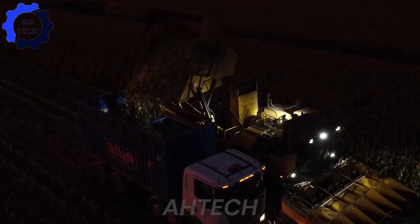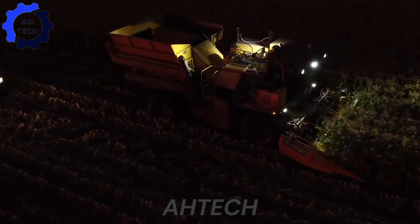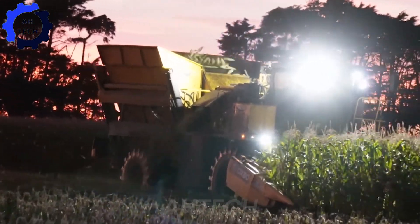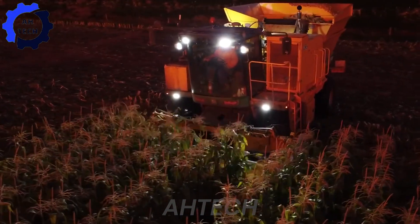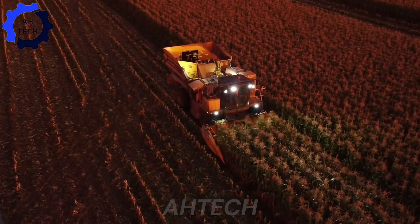The ultimate sweet corn picker, designed in the USA, features a heavy-duty design with superior performance. With advanced picking technology, the Oxbow 9630 makes sweet corn harvesting faster and easier than ever, ensuring top crop quality and a smoother harvesting experience.